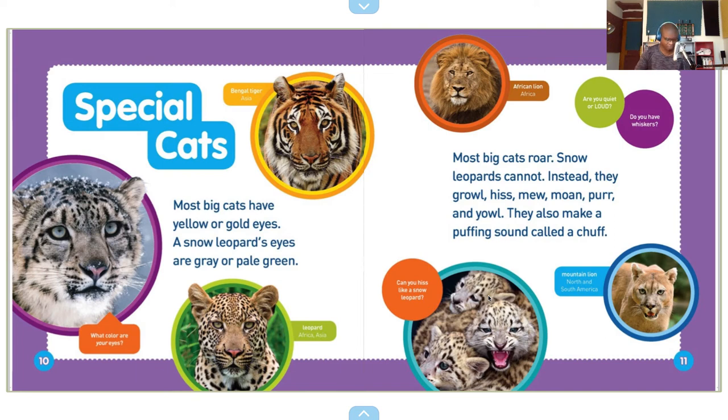Special cats. Most big cats have yellow or gold eyes. A snow leopard's eyes are gray or pale green. What color are your eyes? The Bengal tiger. The leopard from Africa and Asia. Most big cats roar. Snow leopards cannot. Instead, they growl, hiss, mew, moan, purr, and yowl. They also make a puffing sound called a chuff.